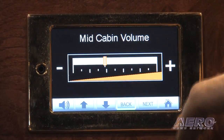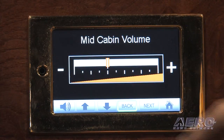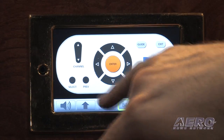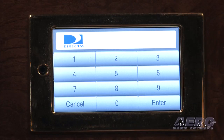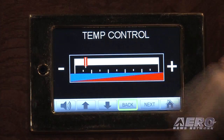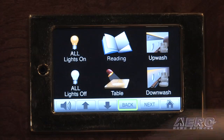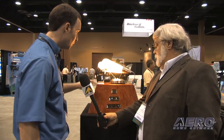We can adjust cabin volume going up or down any way you'd like. You can watch DirecTV and select all your different channels. Going back home, you can also press the call button and that would come up on the display we saw previously. You can control your window shades right from your seat and even adjust the cabin temperature, along with controlling any lights you may have at that seat.